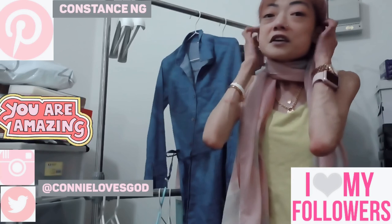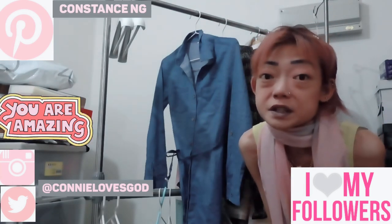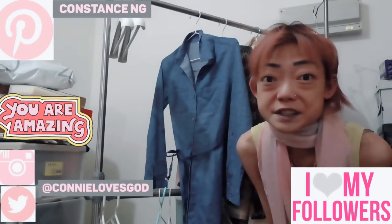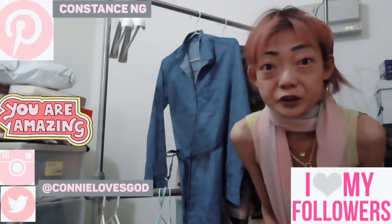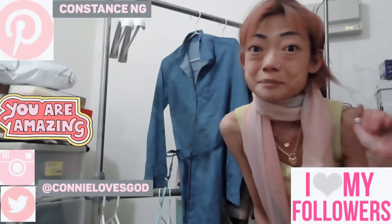I hope you like this video, guys. If you do, please give it a thumbs up. I hope it's helpful information on how to dress for this season. Please subscribe to my channel. Thanks, bye!